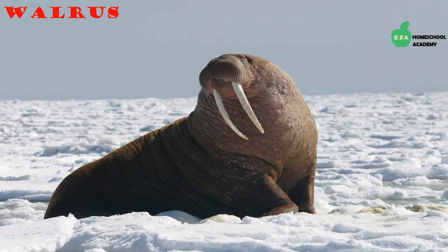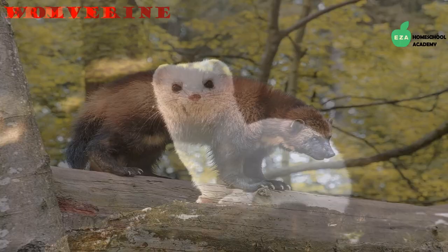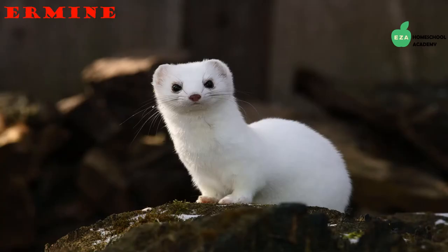Walruses go on land or ice floes to rest. Both males and females have tusks, which are large teeth they use to pull their large bodies out of water and to hunt. Wolverines are large mammals that look like bears but are in the weasel family. They are solitary creatures that travel long distances for food and are omnivores.